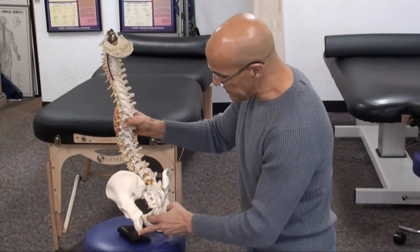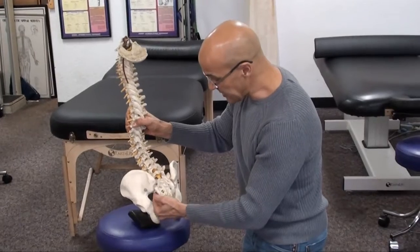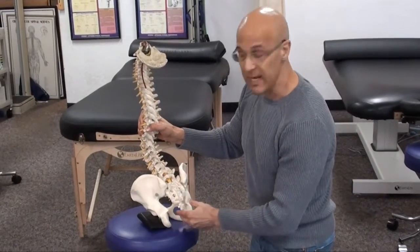This in itself can lead to the sciatic nerve being inflamed, causing that nerve to become irritated, which goes down the back of the leg all the way down to the ankle and the big toe.